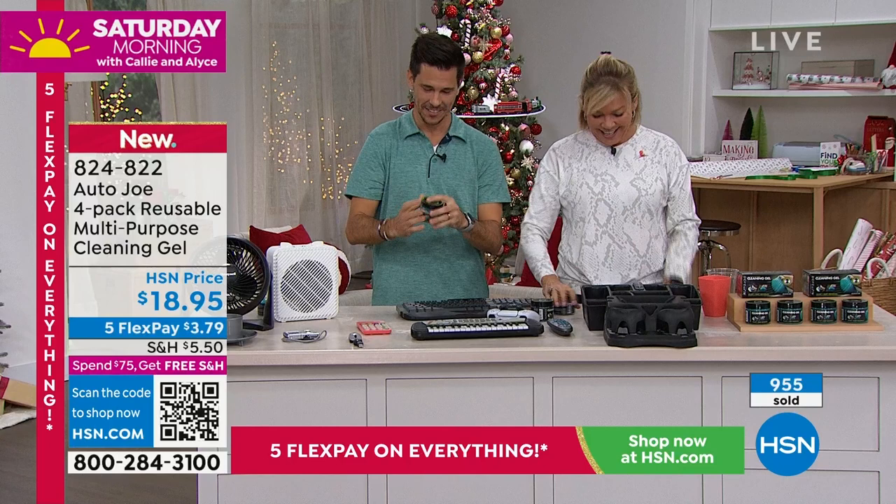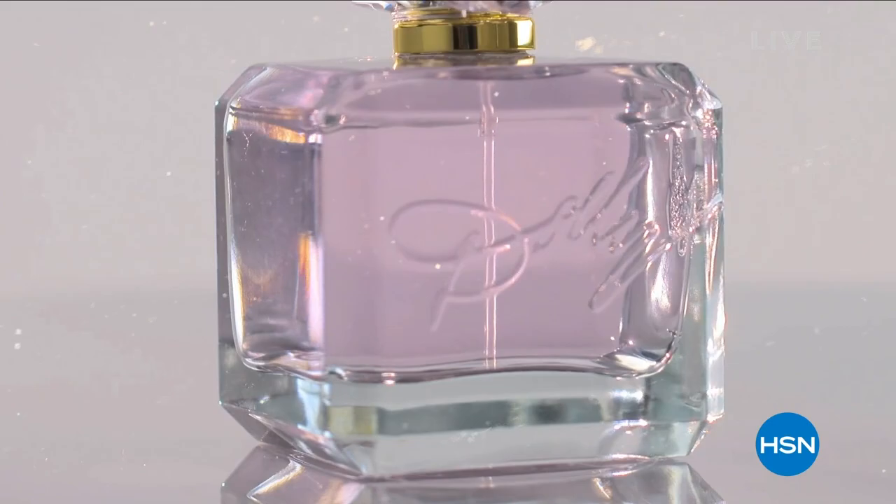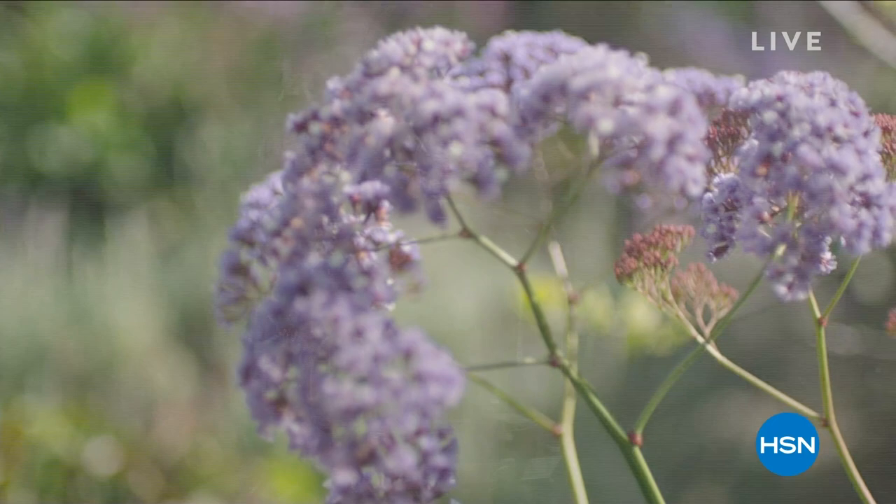Dolly Parton is coming back — we're excited. She's got a new fragrance launching called Smoky Mountain, inspired by her incredible stories from her front porch growing up straight from the Smoky Mountains. We love her. Can't wait for her to come back November 19th and 20th for the premiere of her new fragrance. If you go to hsn.com, you might be able to snag a couple of her fragrances — she's got a Black Friday deal still there on her original fragrance.